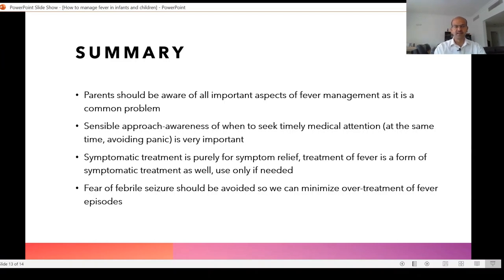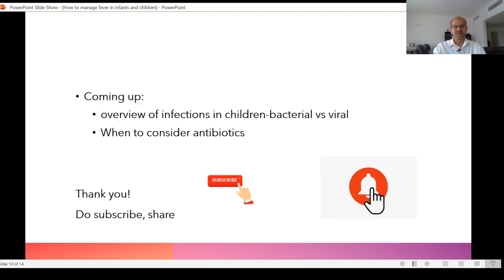To summarize: parents should be aware of all important aspects of fever management as it's a common problem and we often over-treat. A sensible approach is important — be aware of when to seek timely medical attention without panicking. Symptomatic treatment, including fever treatment, is purely for symptom relief — use it only if needed. Fear of febrile seizure should not make you over-treat. Avoid strong NSAIDs, avoid suppositories as much as possible, and stick with simple treatment. We will be coming up with more videos on infections in children, including how to differentiate bacterial from viral infections and specific problems like urinary tract infection and acute gastroenteritis. Thank you for watching — do subscribe, share, and turn on notifications so you don't miss new videos.